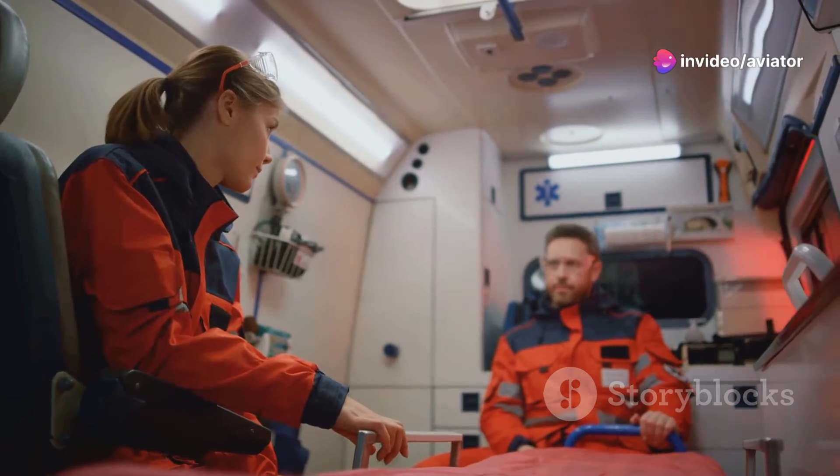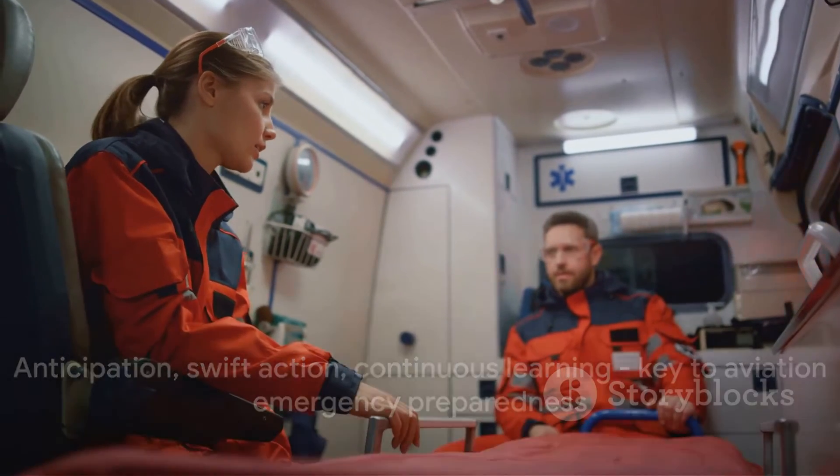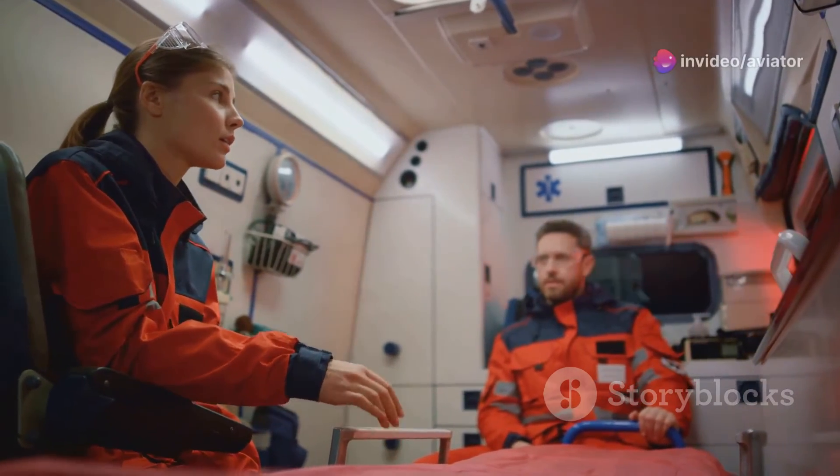Being prepared for emergencies is a vital part of the process. It's all about anticipation, swift action, and continuous learning. Even in the face of unexpected incidents, the safety of people and the integrity of the aircraft are never compromised.